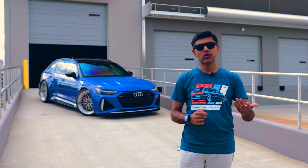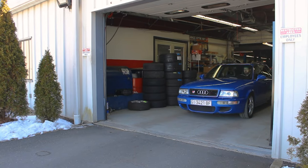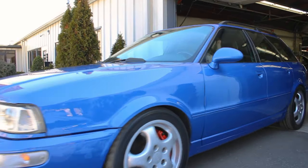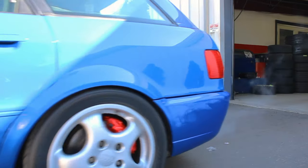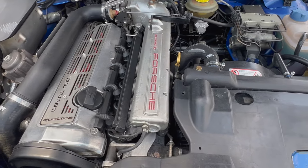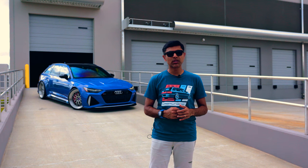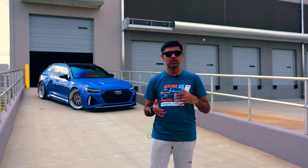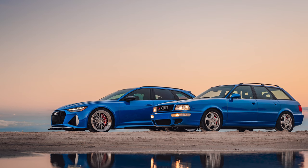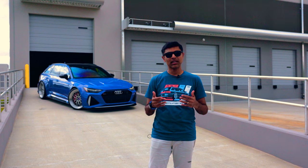We recently sold the B7 RS4 and replaced it with a really rare spec RS2 in matching Nogaro Blue. Supposedly it is a one of 20 in the world — an early production, non-airbag, cat delete from factory. That car went through a resto mod at Speed Sport Tuning. With the help of Euro Tuning, we acquired a whole bunch of parts. So as of today, we have two really rare Nogaro Blue RS wagons in our garage.